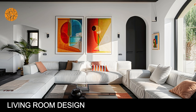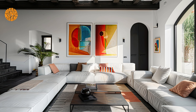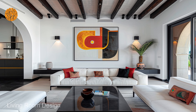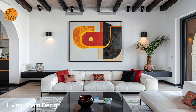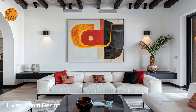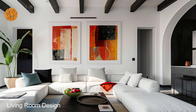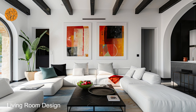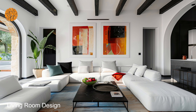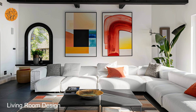Living room design. As you gaze out through arched windows onto lush greenery and cascading vines, experience the seamless integration of indoor and outdoor living that defines Mediterranean design. The gentle rustle of leaves and the soothing sound of water features create a symphony of nature that enhances the tranquil ambience of your living space. It's a sanctuary where you can reconnect with yourself and find solace in the beauty of your surroundings.